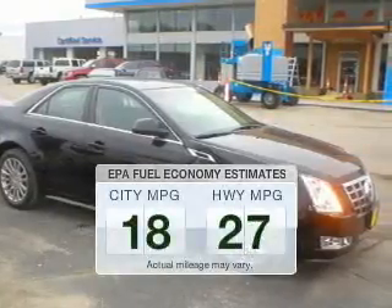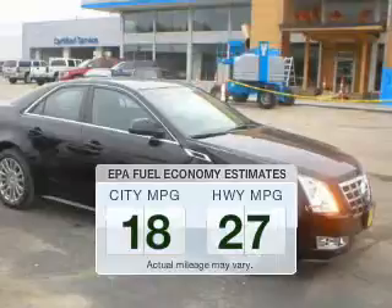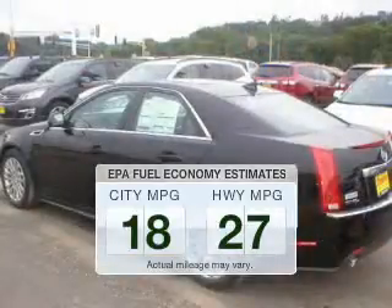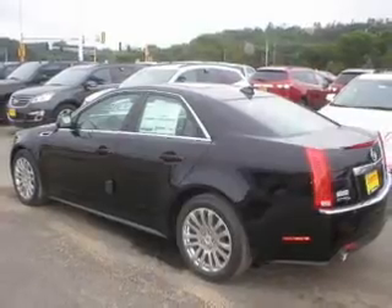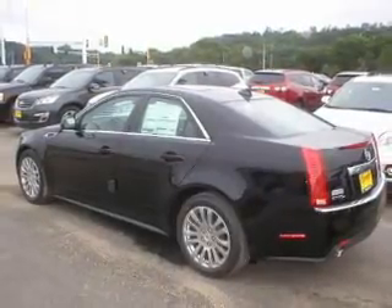Save your money. Make fewer trips to the gas station to fill your gas tank when driving this fuel-efficient vehicle. The powertrain includes all-wheel drive with a reliable six-cylinder engine driven by a six-speed automatic transmission.